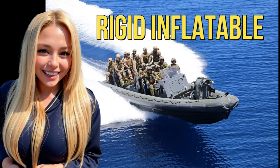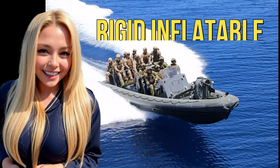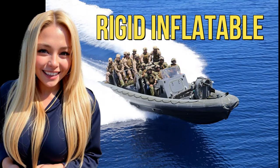Welcome to the channel. In this video we will be talking about the rigid hull inflatable boat used by the U.S. Navy and Marines to board enemy and pirate marine vessels.